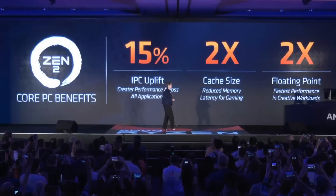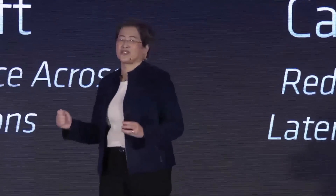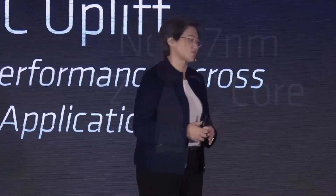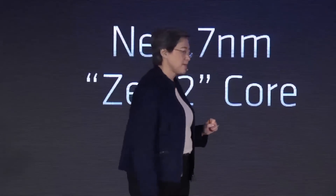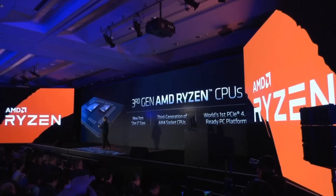Another thing worth mentioning is that AMD achieved a 15% IPC uplift with Zen 2 in PC workloads. Every percent counts because IPC lifts all boats — all applications improve with IPC, whether you're talking about gaming or heavily threaded applications. While clock speed tells you how many cycles a CPU can complete in a second, IPC tells you how many tasks a CPU can conduct in each cycle. So IPC and clock speed are equally important.